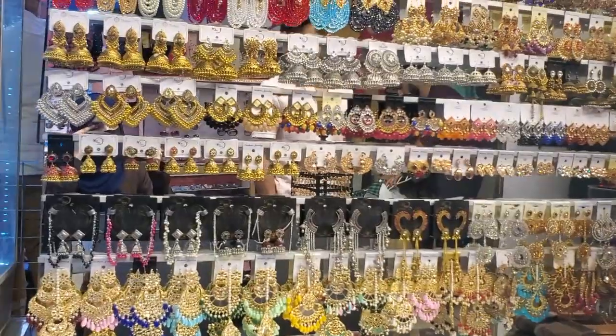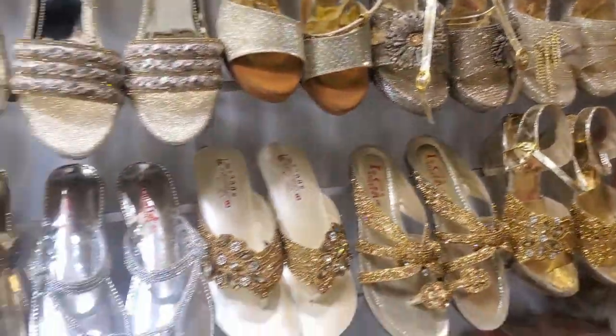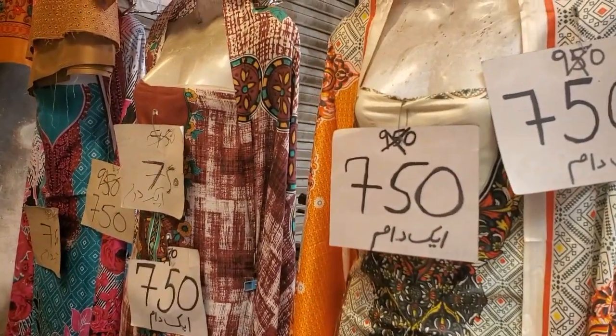There are clothes, jewelry, and bags — also shoes. I am going to visit with you today. We will see what rates are going on here.